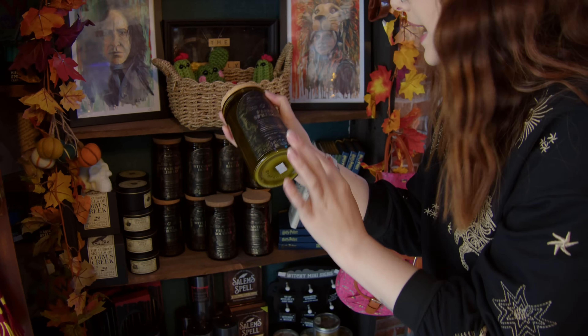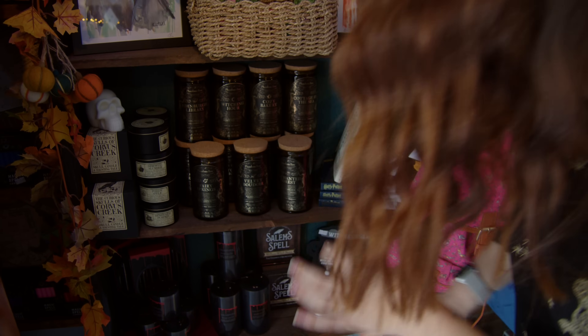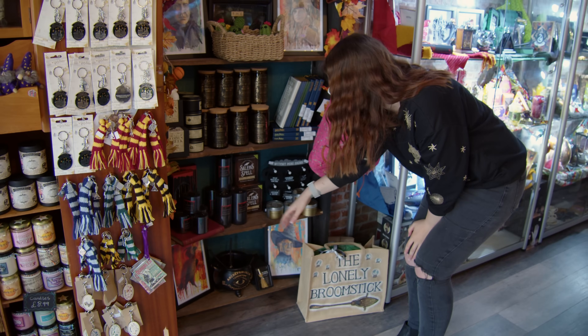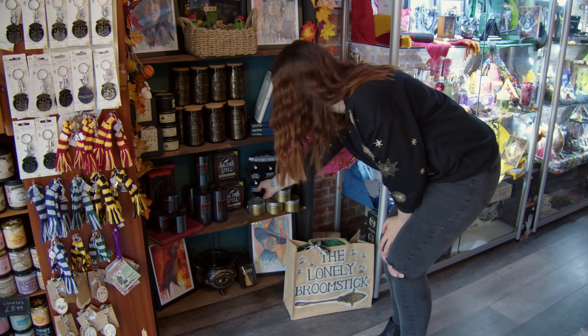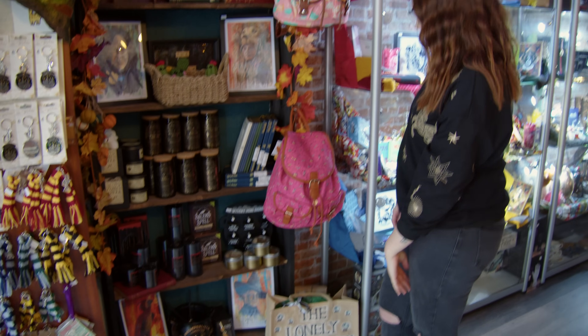Can we just talk about the labels on these? They're so lovely. This section is like a bit of a spells and witches corner - we've got Salem spells, the witch kitchen, these cute little witchy mini signs. I like those. There's so many things to see.